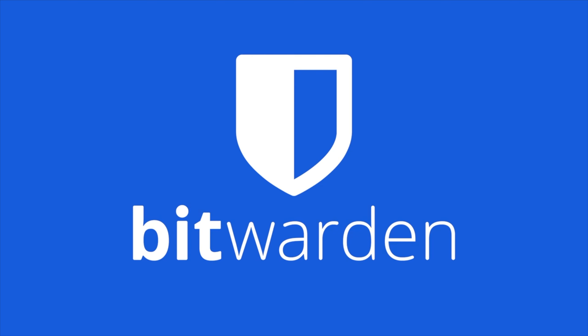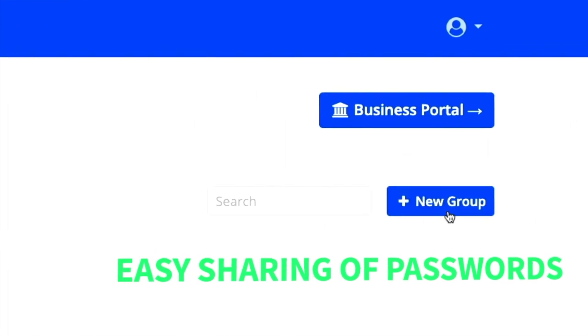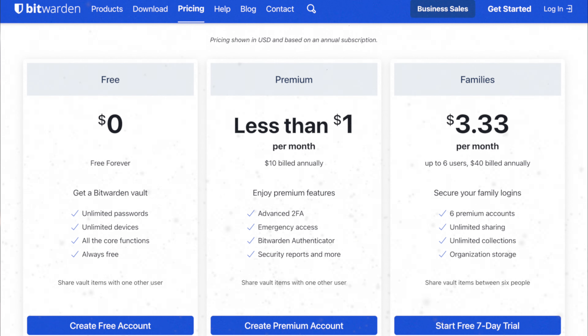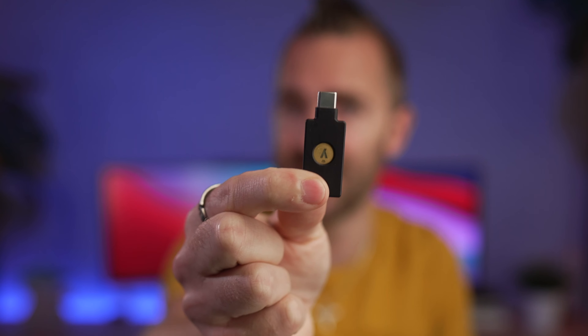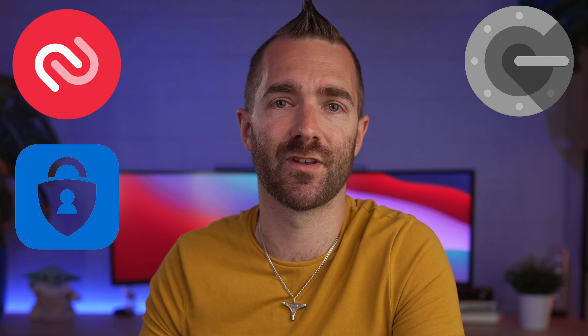First up it's Bitwarden. Bitwarden is a long and well-known firm favorite — free, open source, and fully featured — and it's definitely a favorite amongst the techies. Its free tier doesn't have many restrictions, but two-factor authentication is restricted to just email or an authenticator app and doesn't support physical YubiKeys unless you upgrade to their premium tier at $10 a year, which is one of the best ways to protect your password manager. To best protect your free Bitwarden account, I'd recommend using Authy, Google, or Microsoft Authenticator as your two-factor authentication.